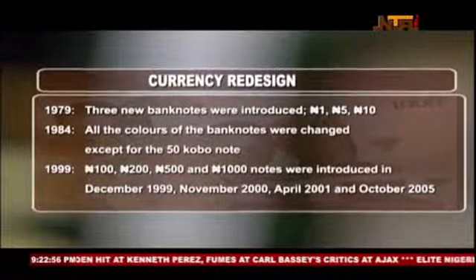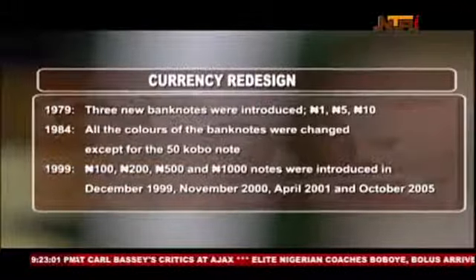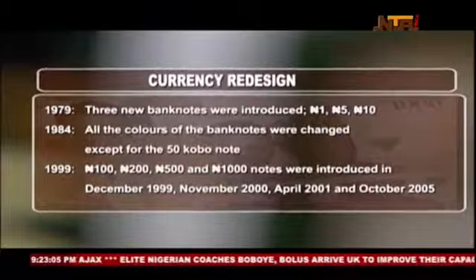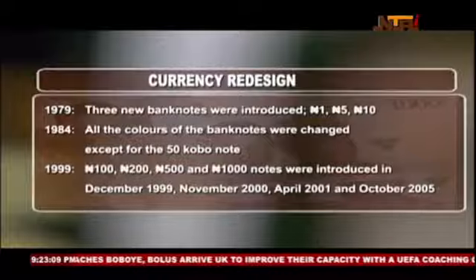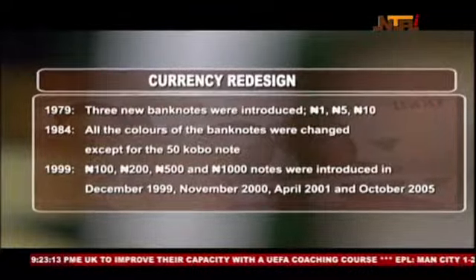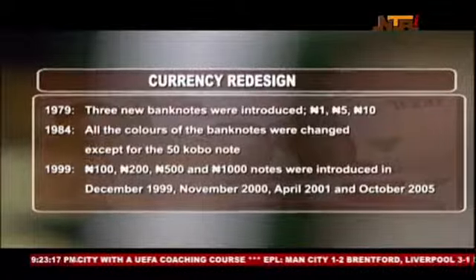In 1991, the 50 kobo and 1 Naira notes were transformed from banknotes to coins. The 100, 200, 500, and 1,000 Naira banknotes were introduced in December 1999, November 2000, April 2001, and October 2005 respectively, in response to the expansion in economic activities.